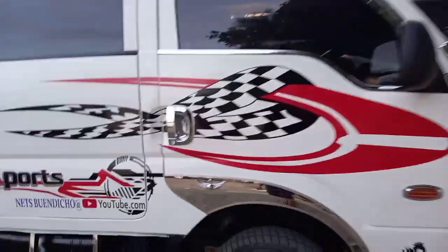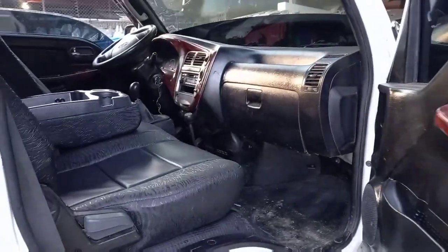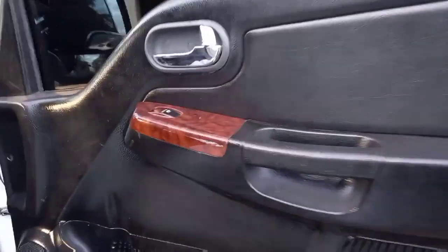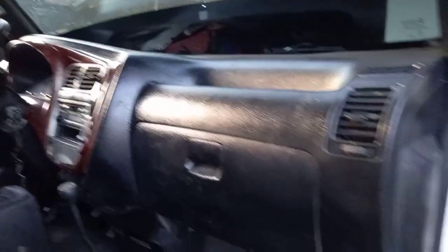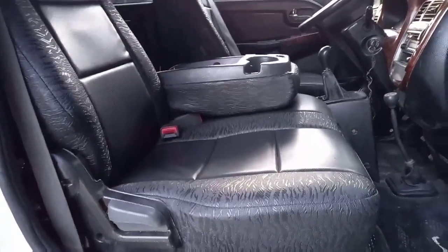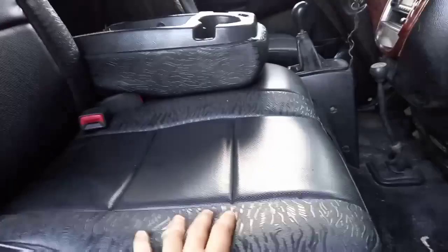Let's check the inside. The door pad color is black, and it already has automatic power windows. Ito yung dashboard natin — also black. The seat cover combination is black and leather, and it's very thick — guaranteed to last long.